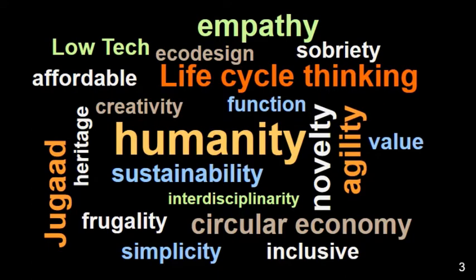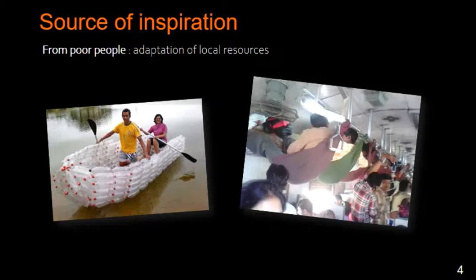The universe of thought previously presented shows us that humanity is at the center of this philosophy. In terms of source of inspiration, just observe poor people and you will be amazed by their creativity because of the scarcity of resources.